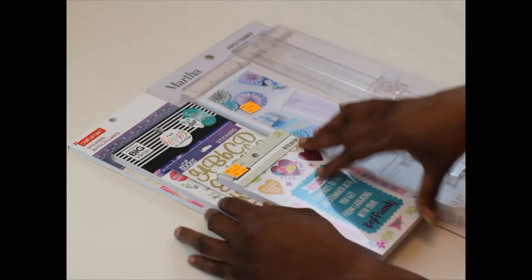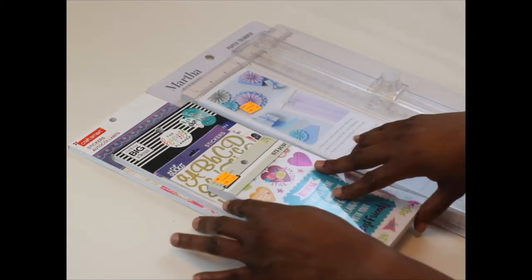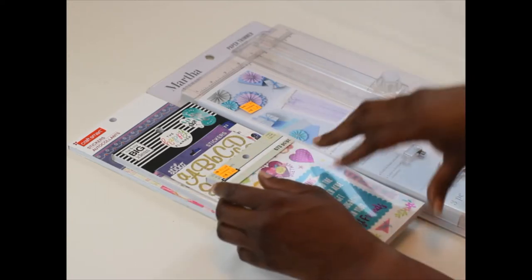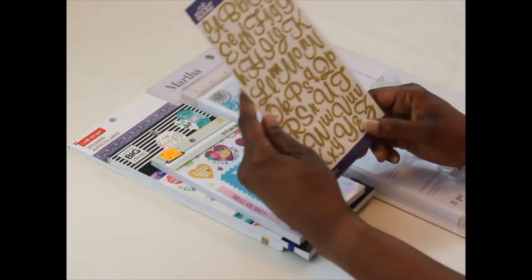For those of you who are new, thank you for watching. And for family, those who are coming back on the regular, hey, I see you and welcome back because I got something for you. So let's get started with the smallest thing first that I picked up.